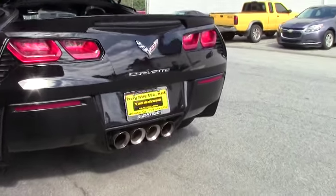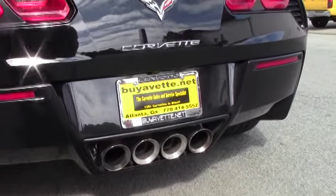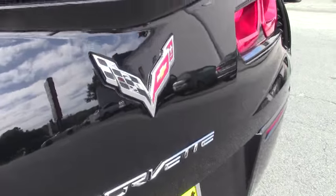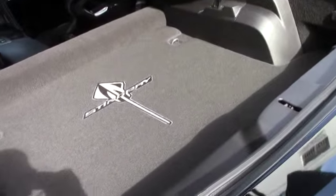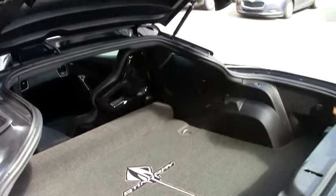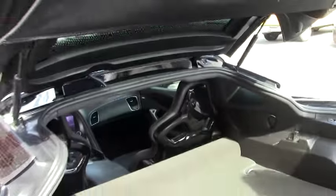These do have the competition sport seats that we'll see in just a moment. It does have the multifunctional exhaust system. Stingray logoed mat in the back, and the appropriate Ghost logoed C7 cover here.